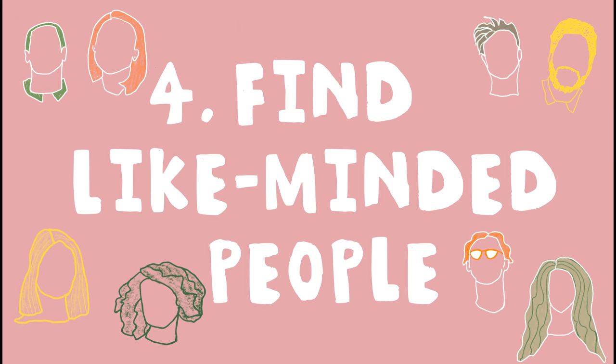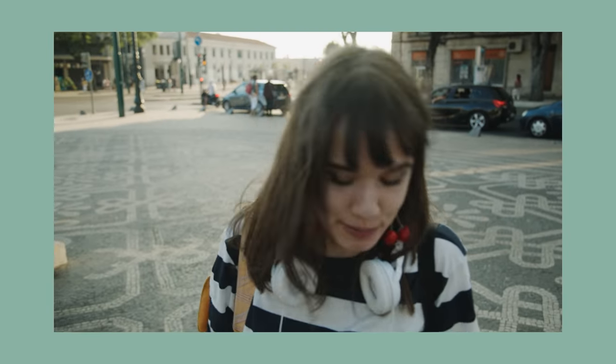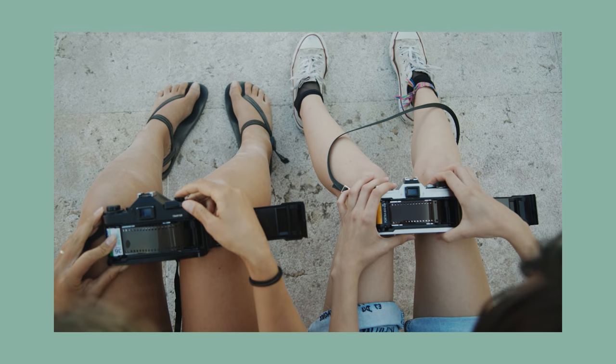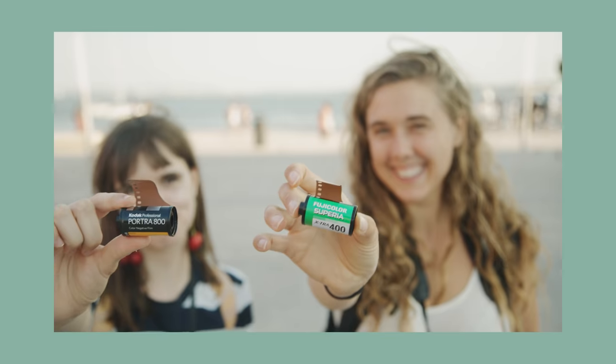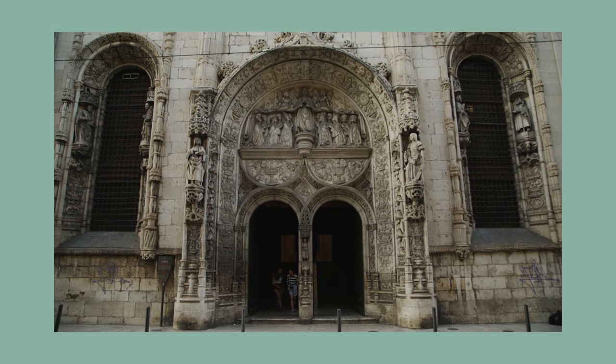My fourth tip for how to get out of a creative rut is to find like-minded people. Like-minded people are so important to the creative process, whether that's finding friends and family members who are supportive of your creative pursuits, or even better, finding people who are actually passionate about the same thing you are. It's so inspiring and gives you so much energy to just go out for a cup of tea or coffee with somebody who cares about the same thing as you, chat about it, the ups and the downs — or even better, to go out and do that thing together.